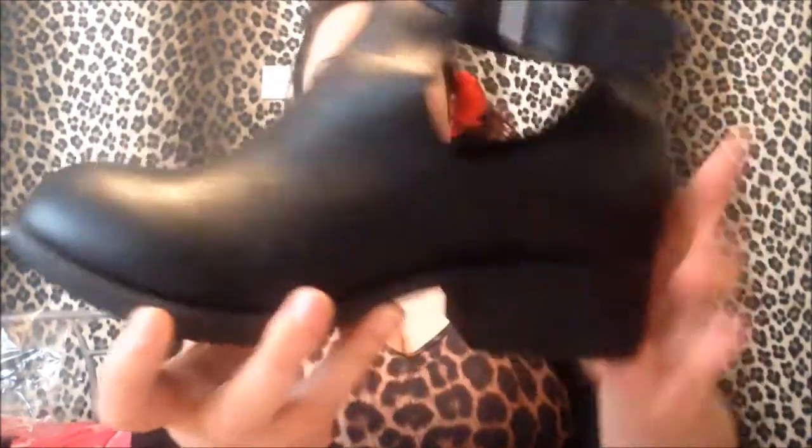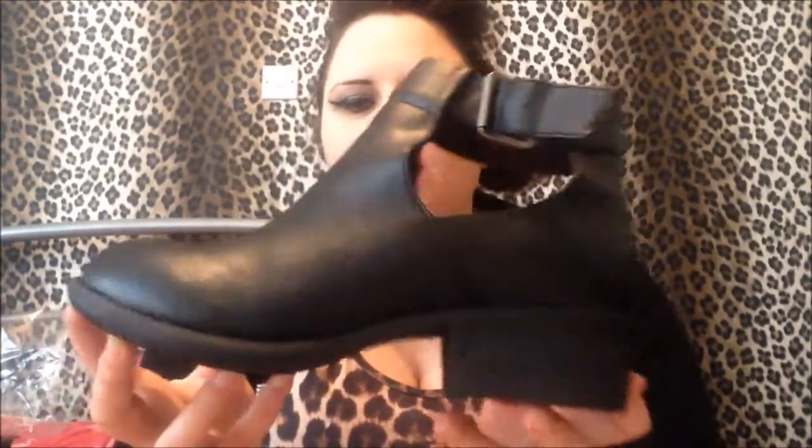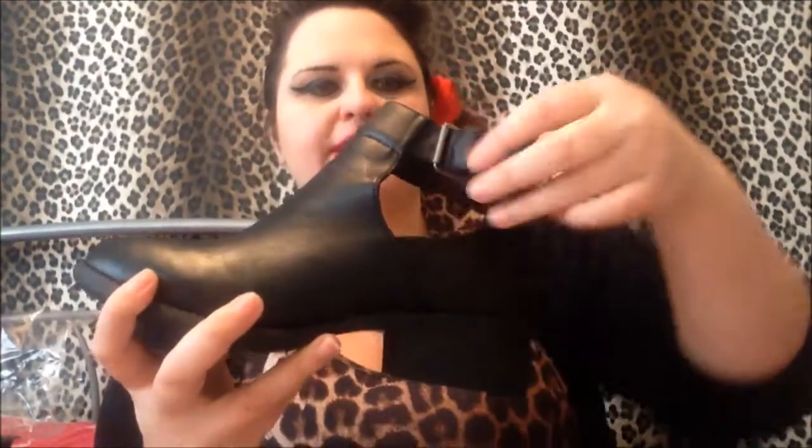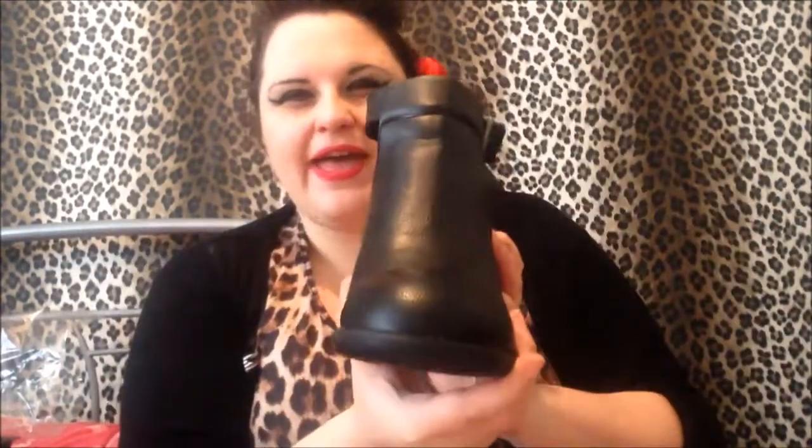If you're watching this after I've already done the post I will link the post down below. These are Rocket Dog, they're like ankle boots, they kind of remind me of ankle chelsea boot kind of things and I like this cut out detail in them. They've got this little buckle here. They look like chelsea boots from the front and then from the side they've got that lovely cut out detail.